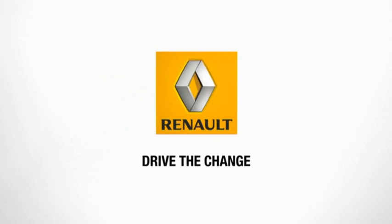Renault's goal is to be an innovative manufacturer, close to people — one that makes sustainable mobility accessible. To that effect, we've defined a six-year plan: Renault 2016, Drive the Change.